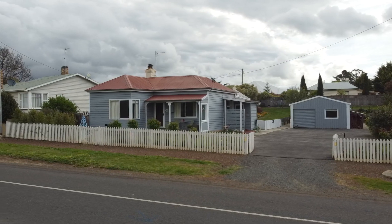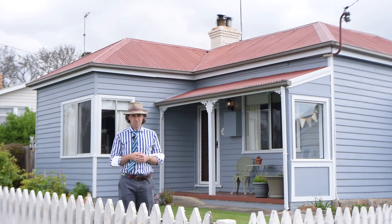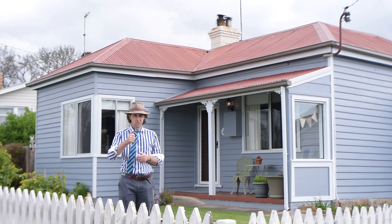For more information and to arrange a private inspection, give Nick Hay a call on 0408 371 760, or send an email to nick.hay@harcourts.com.au. I look forward to bringing you down to the Midlands here in Ross and showcasing 36 Bond Street — I look forward to hearing from you soon.